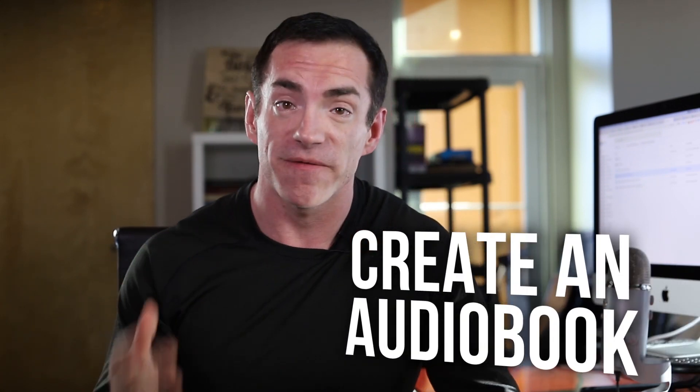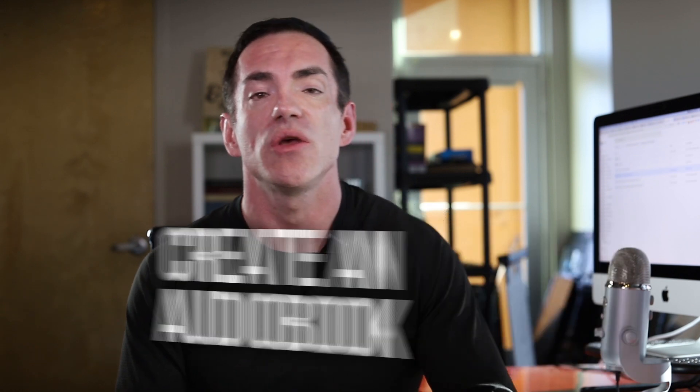Number twelve, which goes right along with number eleven, is producing an audiobook. If you prefer to share your content as audio, you can use a platform like ACX to create and sell your audiobook on platforms like Audible and iTunes. If you have a great idea for a nonfiction audiobook where you can teach a difficult skill like stock trading, foreign currency, investing, accounting, or online marketing, you can easily create a five-figure monthly income just by producing audiobooks.